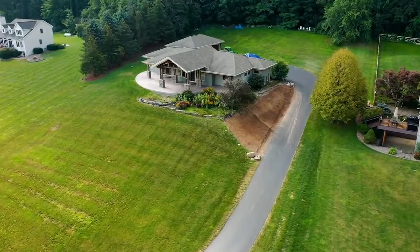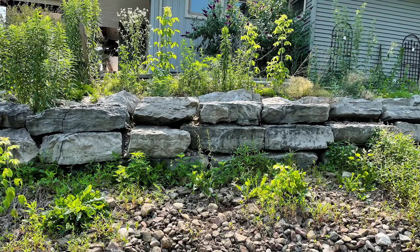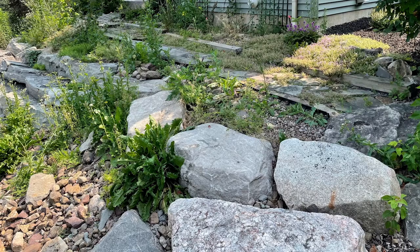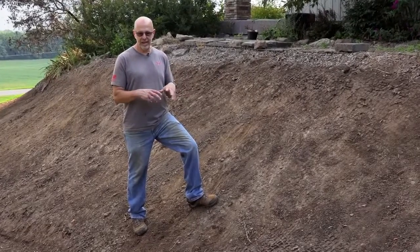About 11 years ago, we built this house and had a hard landscaper come in and put in a retaining wall. Over the course of the last 11 years, with all the rain coming down, it washed the dirt away that was the basis for the granite boulders, and the boulders basically collapsed in on themselves.